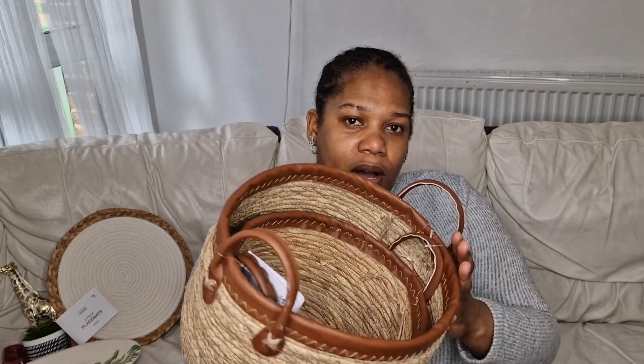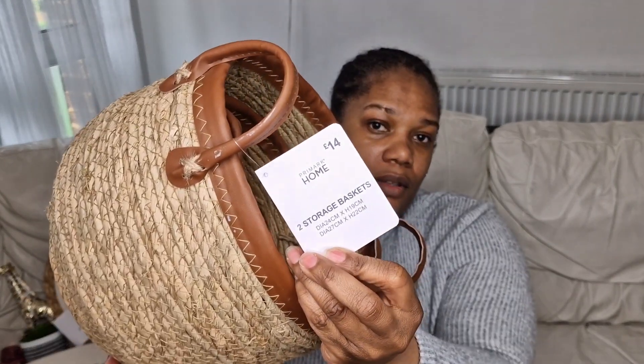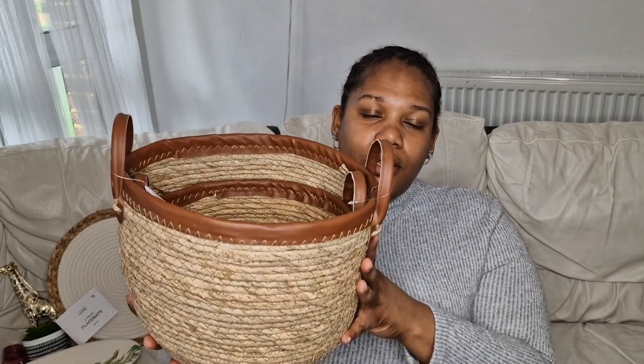I also picked up this little storage basket — a nice little set. This was fourteen pounds but you get two baskets, a smaller and a larger one. They're kind of tied together. The smaller one is 24 centimetres by 19 centimetres, and the larger one is 27 centimetres by 22 centimetres in height. It's a decent size and great for storage — fourteen pounds for the set.